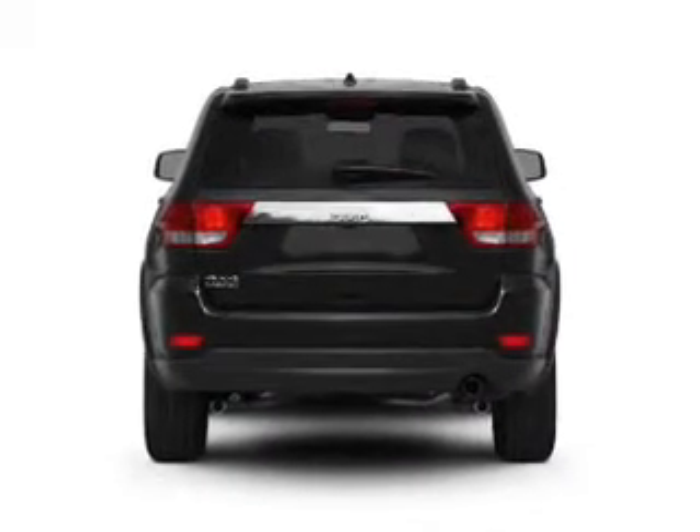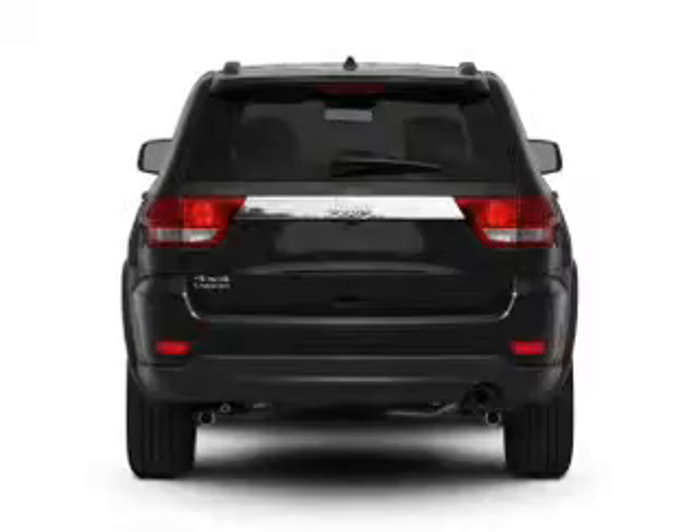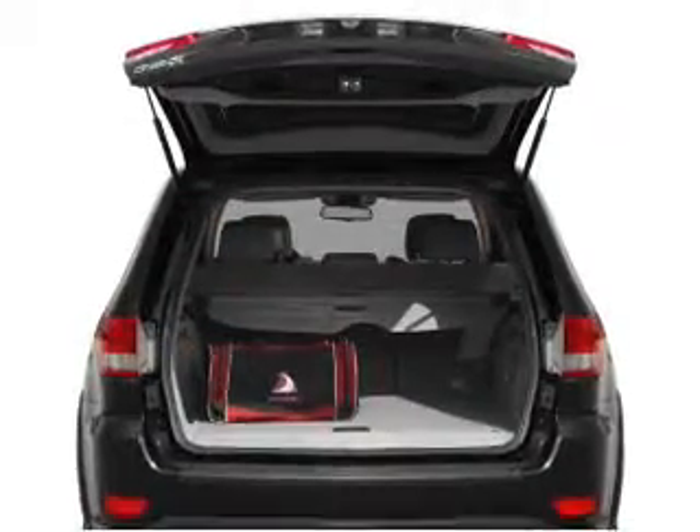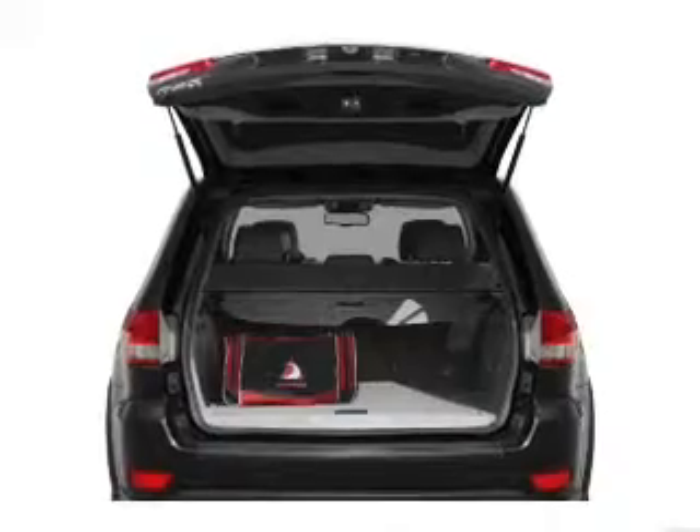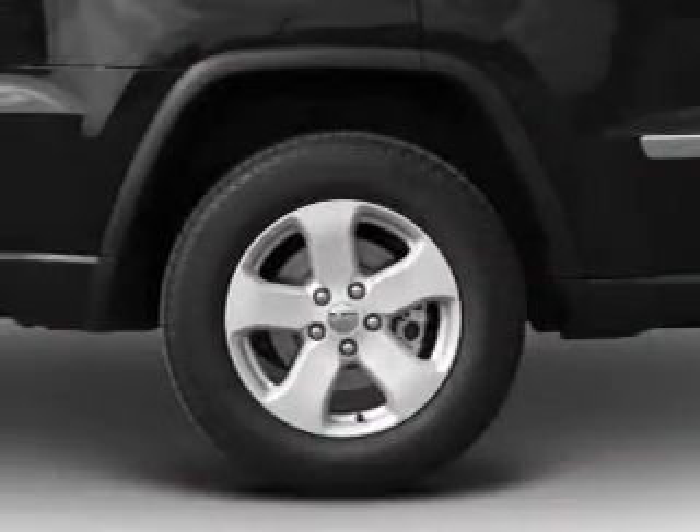With a solid six-cylinder engine that responds smoothly to its automatic transmission, the anti-lock braking system will keep you safe on the road. There's nothing like a sunroof on a nice day, and memory settings are one of many features.